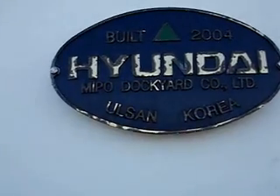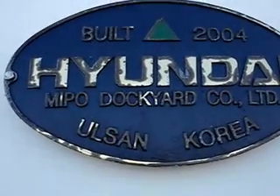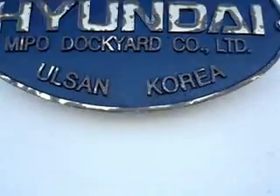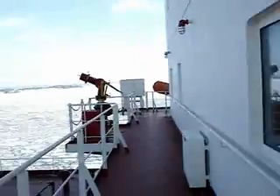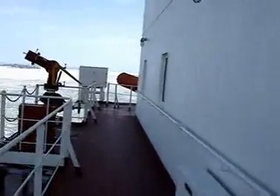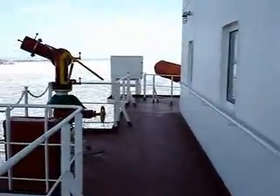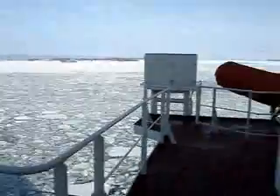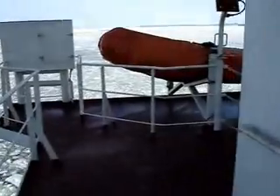It says: built by Hyundai Muipo Stockyard Company, Ulsan. The ship is built in 2004. Actually the ship was delivered in December 2004, so that's about one and a half years ago now.